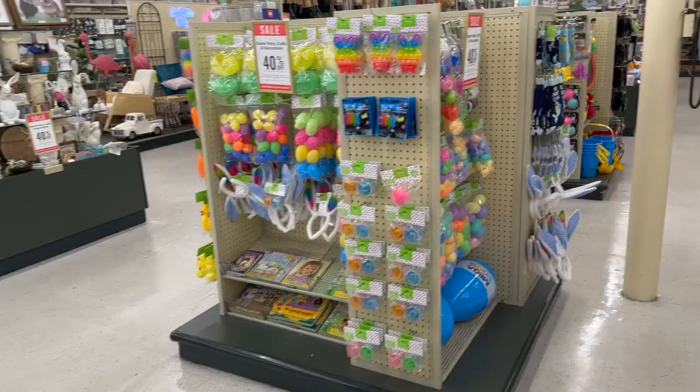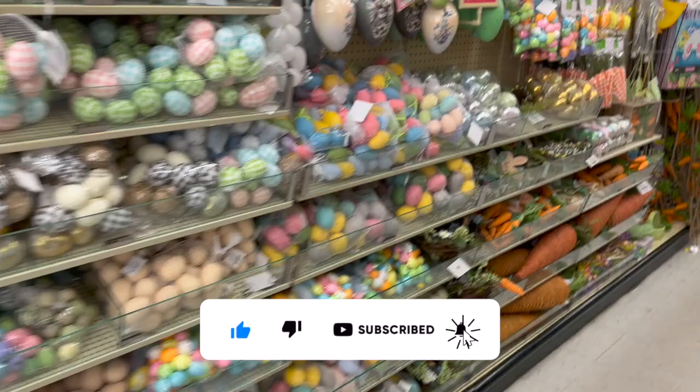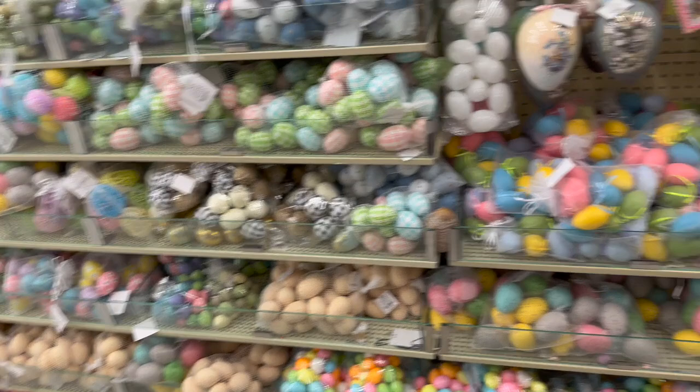Hobby Lobby shop with me for you guys today! Hi guys, thank you so much for watching my videos. If you are new to my channel, welcome - please consider hitting that like, subscribe, and notification bell so you never miss an episode.